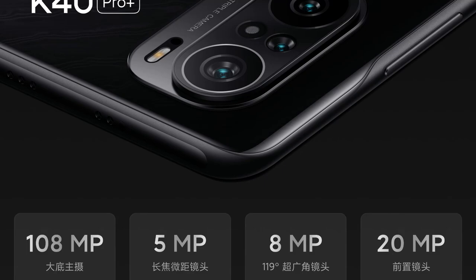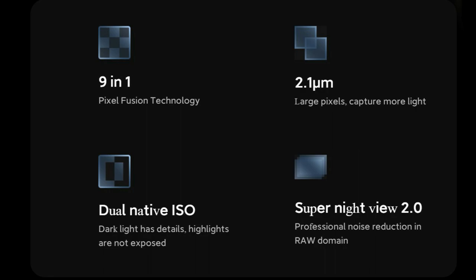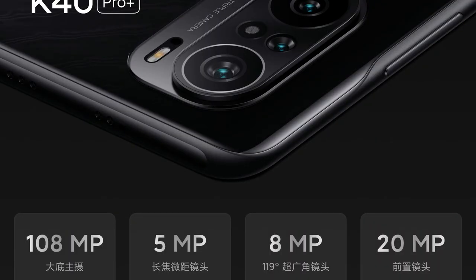Moving on to the Mi 11X Pro, it features a 108-megapixel Samsung ISOCELL HM2 camera sensor — the same sensor already seen in the Redmi Note 10 Pro Max smartphone — as the primary camera. In addition to that, the same secondary cameras are equipped: an 8-megapixel ultra-wide angle and a 5-megapixel telephoto macro lens.